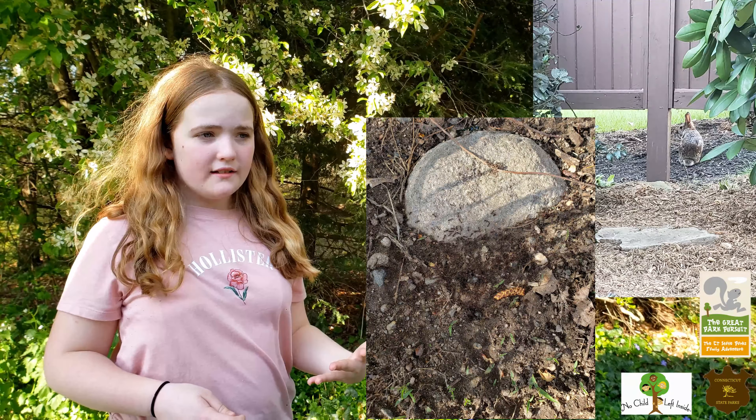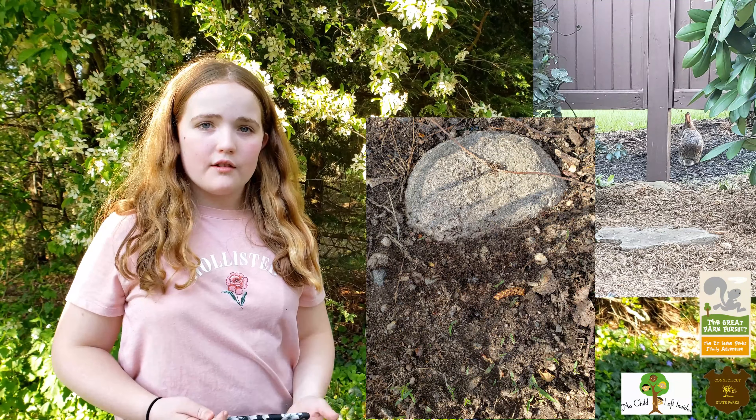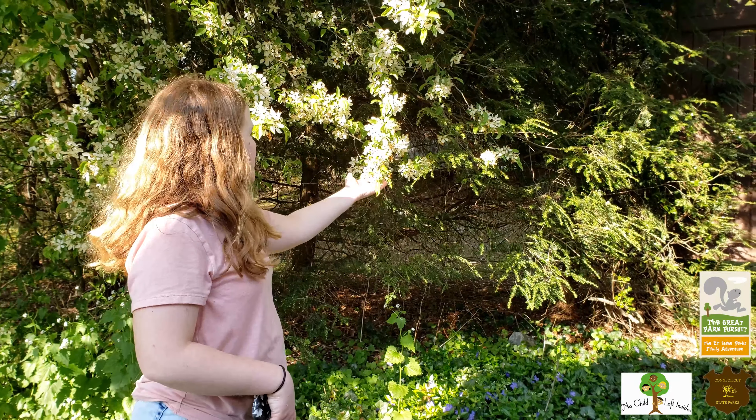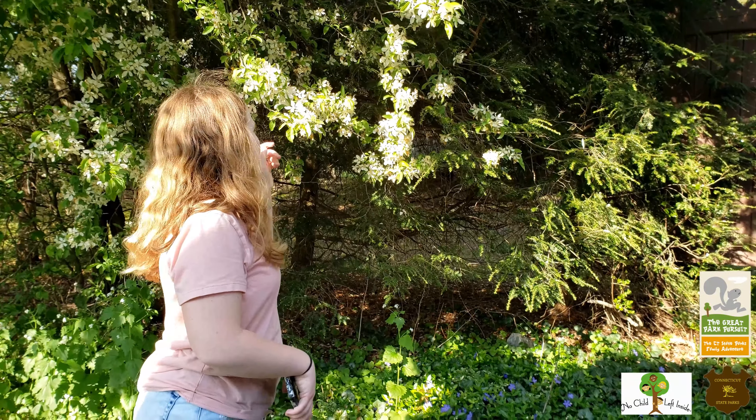And once you figure out what it is, you can learn stuff about different plants and animals they have in your yard. So I took a picture of this — this is called Malice. It smells really good. I hope you guys have fun doing this, because I know I did.